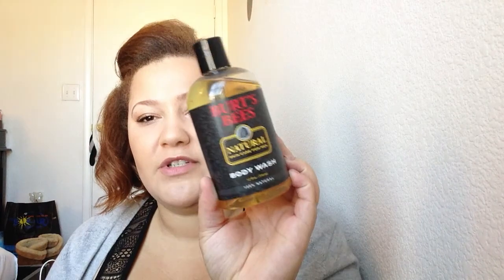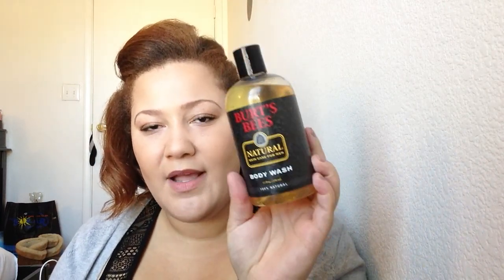Also for my husband, I got a Burt's Bees Natural Body Wash. I get the marketing but it doesn't smell like only a man can use it — oh well, he'll use it. This was $1.99 and I saved $6.